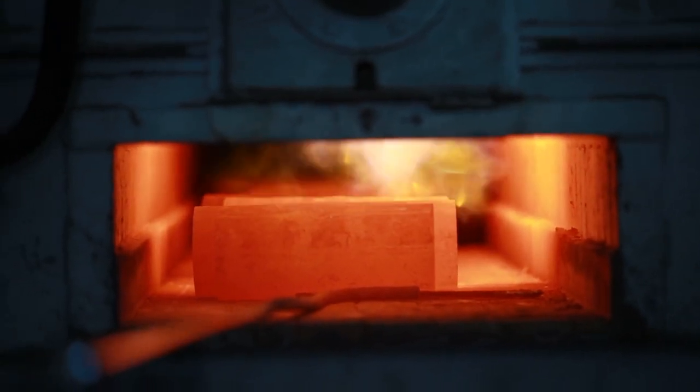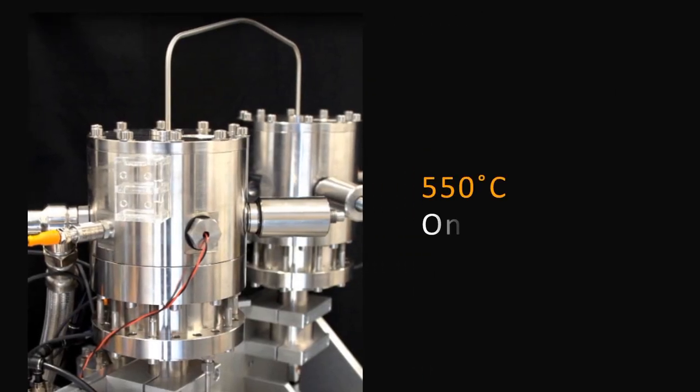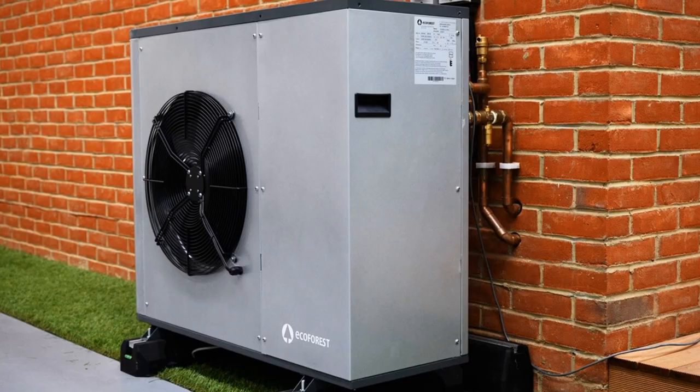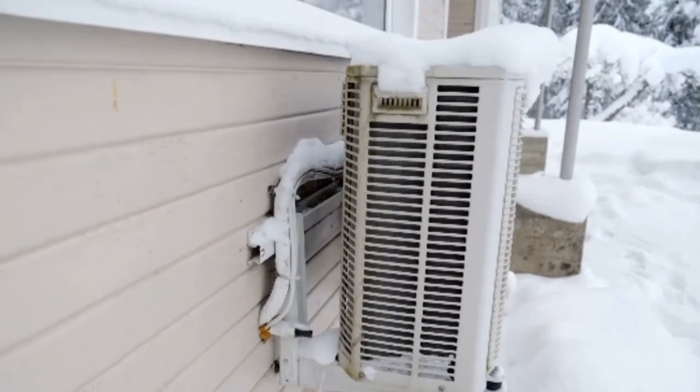Can a heat pump really melt a metal? A definite no will be the answer from most of you. But what if I tell you that a new heat pump offers such a high temperature on the hot side that it can literally melt metals like zinc? It could be hard to believe, as when we think of heat pumps, we usually imagine them keeping us warm during icy winters. The idea that a heat pump can reach up to 550 degrees Celsius might be unbelievable, but it's taking shape.